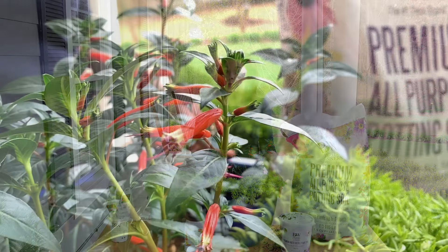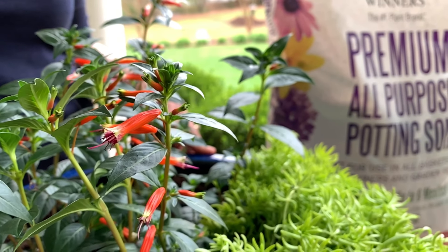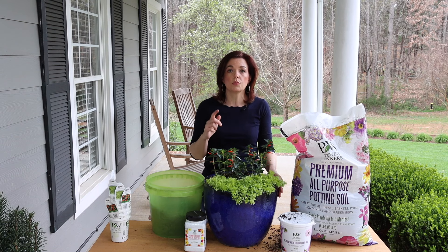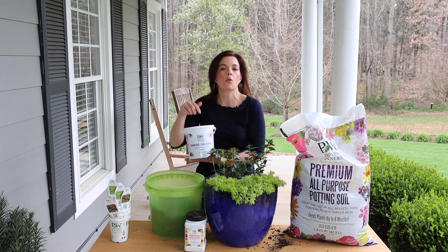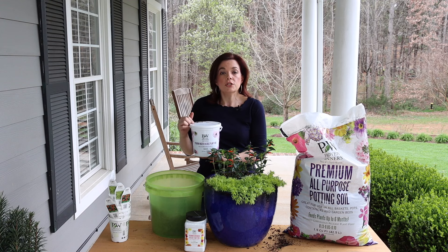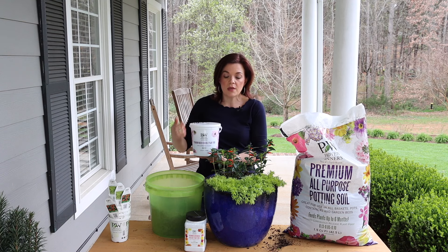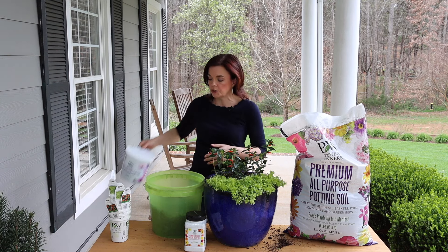One more little trick I want to show you that I do with all of my containers: I always finish off my containers with a nice layer of mulch. Even though you won't see the mulch in the container, this really helps to regulate the soil temperature of the pot. It keeps the roots at a nice even temperature throughout the summer — in the heat of summer it helps keep them cool, and on cool spring days it keeps them warm. Of course, mulch will help retain all that good moisture in your container so you won't have to water as much. Wherever you can see open soil, just tuck some mulch in there — it makes a massive difference.